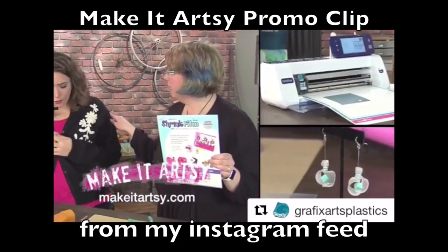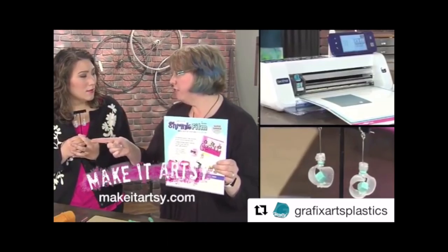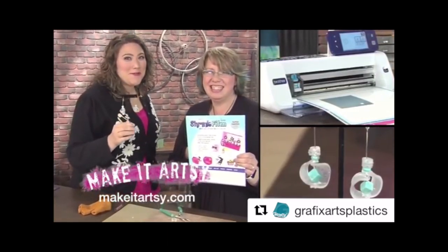Give me my earrings back! No, they're so pretty, I want them. I've got some graphic shrink film here for you, and you have a Brother's Scan N Cut, and you can make your own pair — and you can too, if you tune in to Make It Artsy.